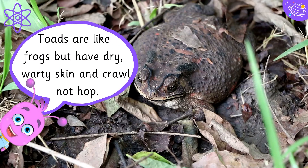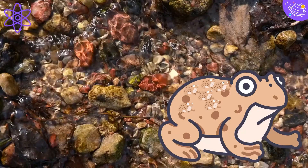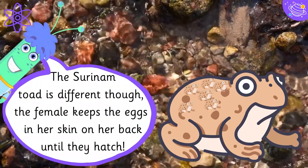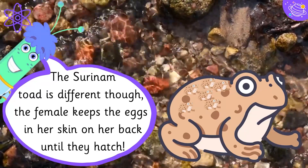Toads are like frogs but have dry, warty skin and crawl rather than hop. Their life cycle is the same as frogs except they lay their eggs in strings. The Surinam toad is different though — the female keeps the eggs in her skin on her back until they hatch.